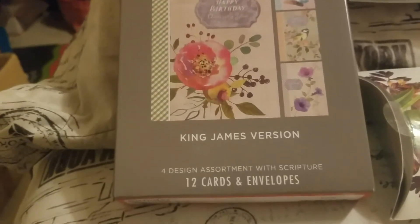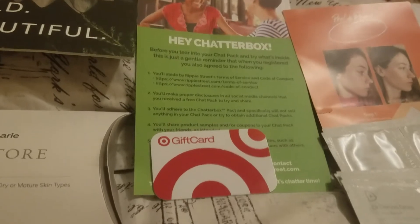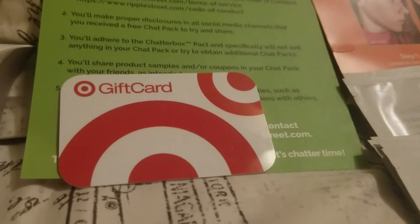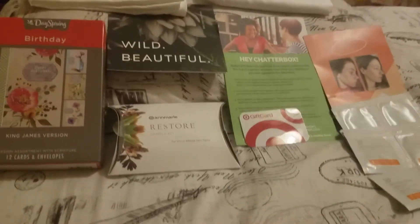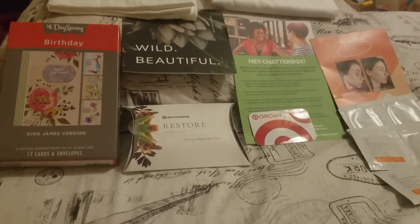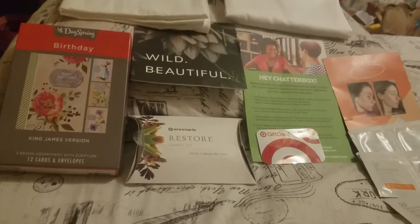That one is also no longer available. I also got a gift card from Chatterbox, and this is for the Trident campaign. I'm supposed to go to Target and purchase a package of Trident Vibe gum with this gift card — it's a $5 gift card. That campaign is no longer open and taking applications, but if you go to Ripple Street they probably have other things you can apply for right now.